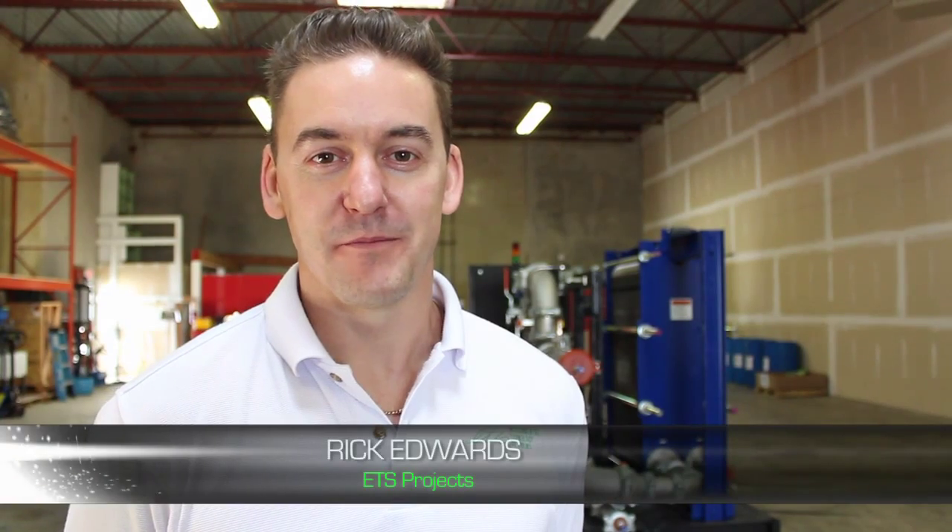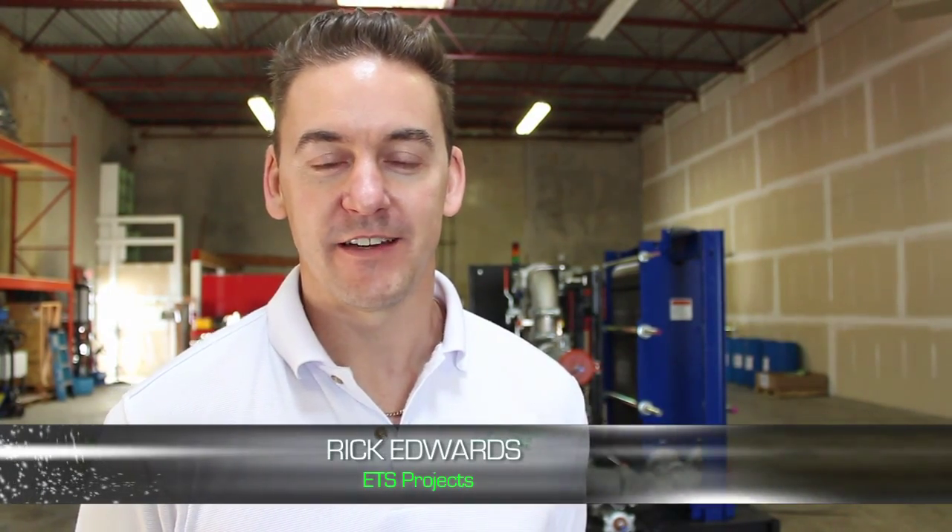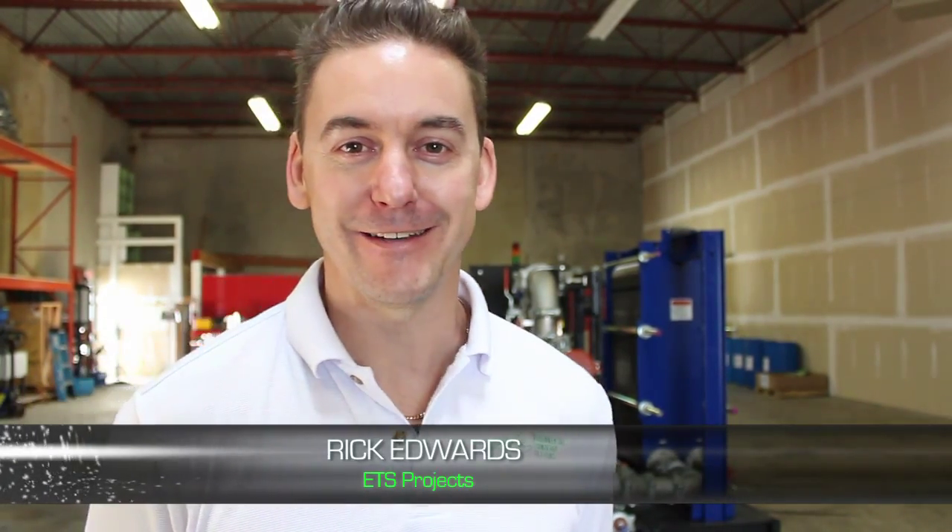Hi, I'm Rick Edwards from ETS Projects in Australia. We're very excited to be here with Lynn and the Sewage Shark. We're very excited about bringing the product back to Australia and see if we can find a home there, so thanks very much.